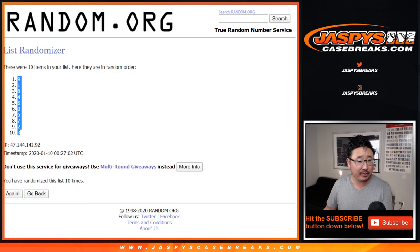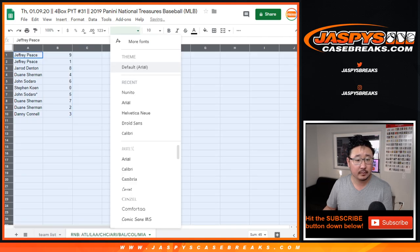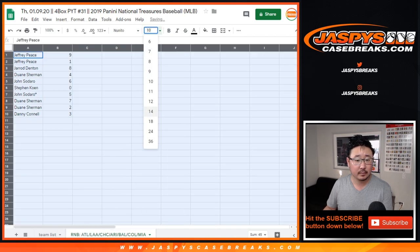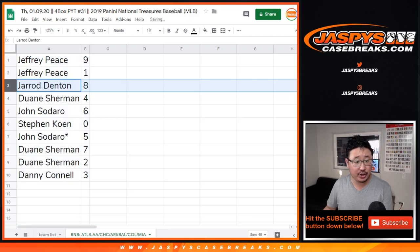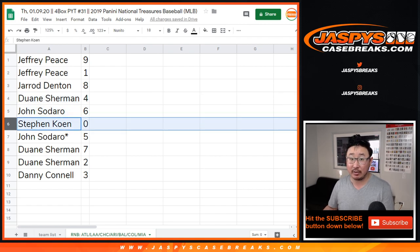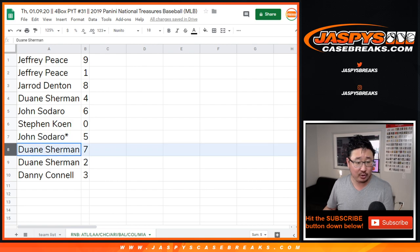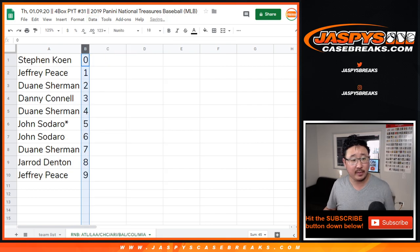All right, so Jeff, you have number 9 and number 1. Jared with 8. Dwayne with 4. John with 6. Stephen Cohen with 0 — so 0, you get any and all redemptions for those teams in that tab for pick your team 31, including 1-of-1 redemptions. John with 5. Dwayne with 7. 2. And Danny with 3. Let's order these by number.